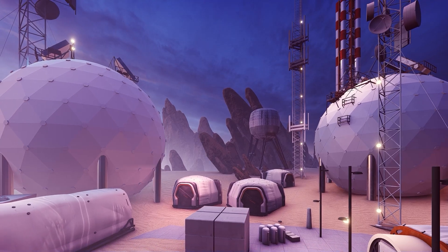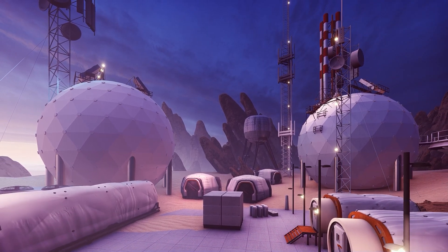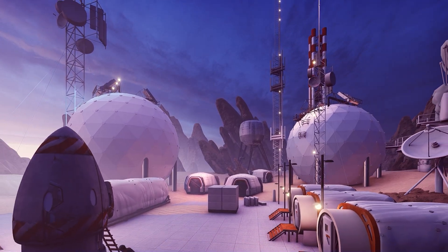Starting as a thought experiment with his students, O'Neill developed a radical solution — massive space colonies that could house millions of people and solve Earth's environmental crisis.